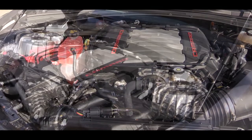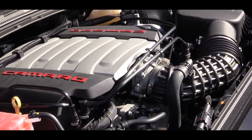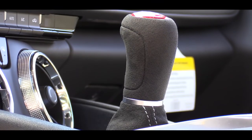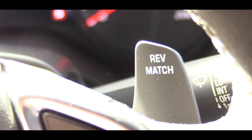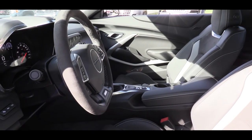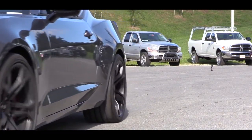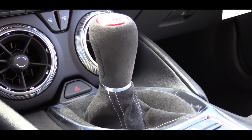Powering the 2019 Camaro SS is the 6.2-liter LT1 V8 engine putting out 455 horsepower at 6,000 RPM and 455 pound-feet of torque at 4,400 RPM. Power goes to the rear wheels through either a Tremec six-speed manual — which comes standard with rev matching — or the optional 10-speed automatic with paddle shifters, which is new for 2019. Previously it was an eight-speed automatic, and the 10-speed adds an additional $1,595.